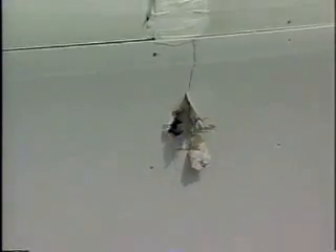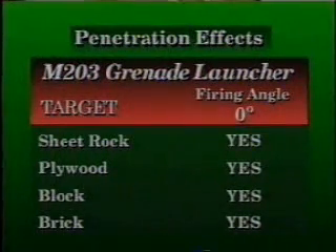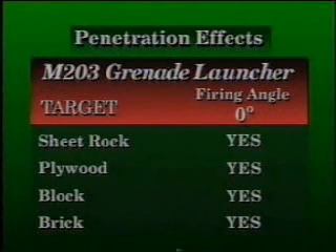The shaped-charge jet in an M203 round penetrated the brick wall about four feet from the base, sending many secondary missiles into the front room. Fragments embedded themselves in the rear wall of the room. The M203, using M433 high-explosive dual-purpose HEDP rounds, penetrated all three facades, sending plywood and brick fragments into the rear wall of the first room.